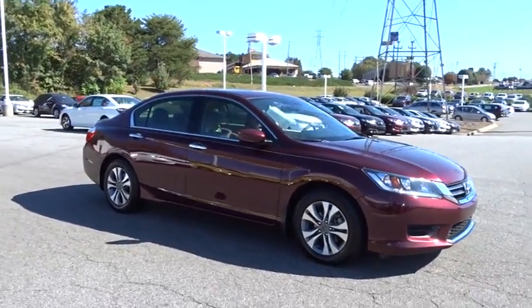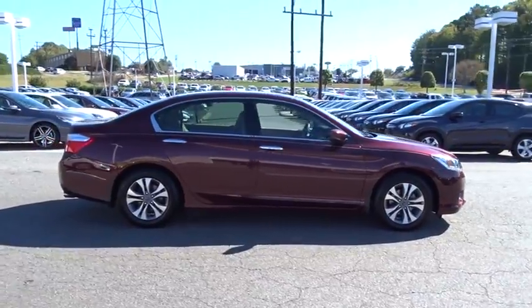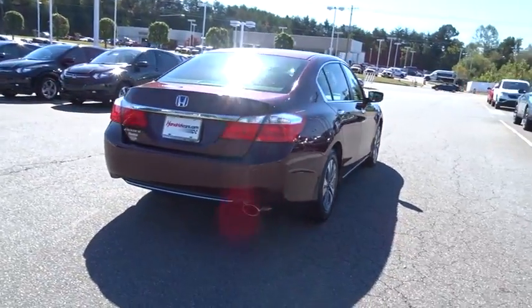The 2014 Honda Accord — ingeniously simple, yet overflowing with luxury and technological creativity. All that and more in the Accord. This vehicle has less than 70,000 miles.